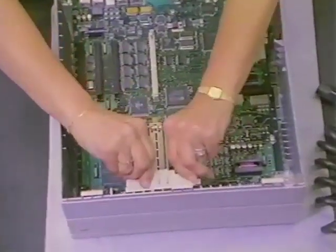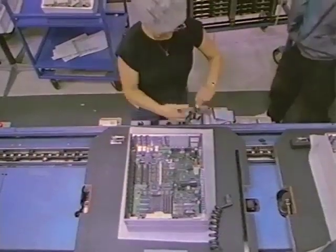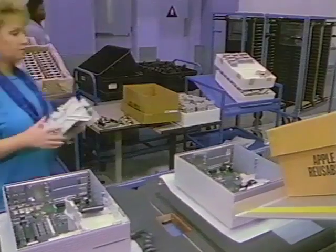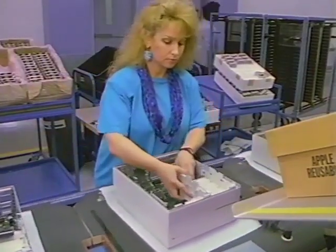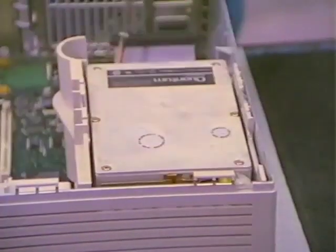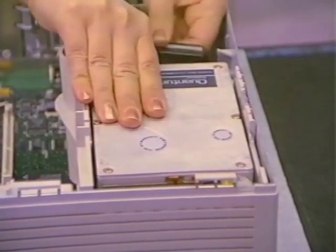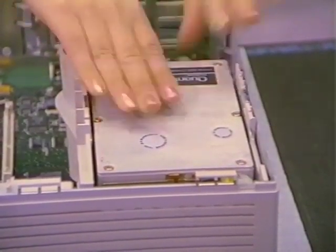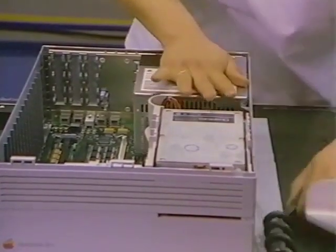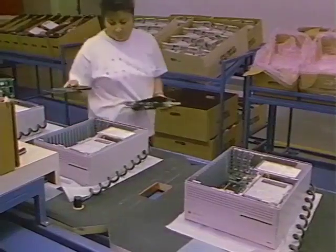This operator easily installs the speaker assembly and the data cables for the disk drives. The disk drive mounting bracket, along with the floppy drive, inserts into the case. The hard drive snaps into place, and the drive power and data cables are attached. Next, the operator installs the power supply for the computer, and the system is powered up to prepare for the first phase of testing.